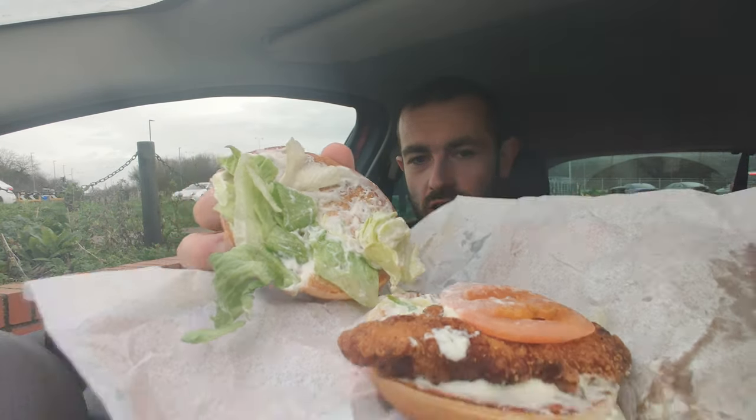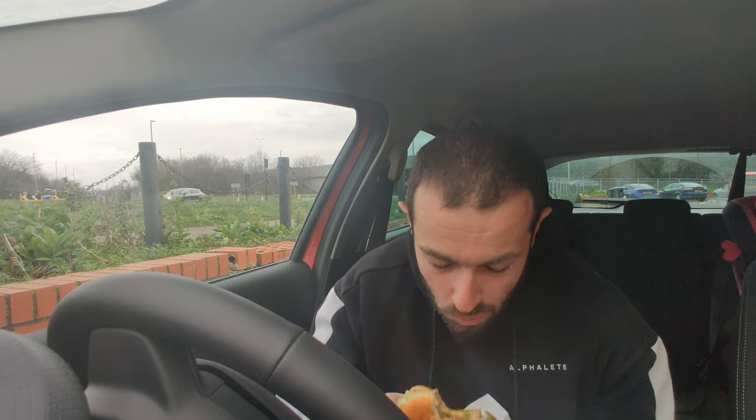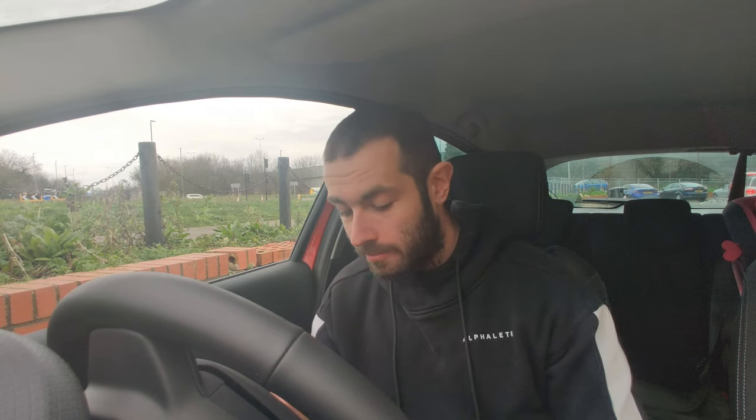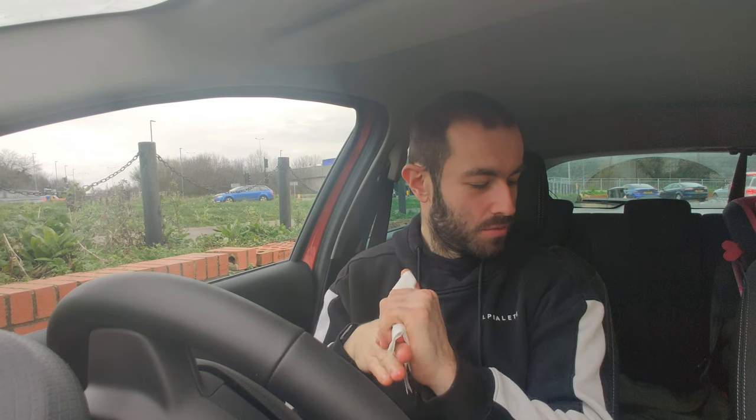Now let's get into the old crispy chicken. Oh, it's hot! I'm going to say neither place gave me napkins, but McDonald's coming through with the napkins.